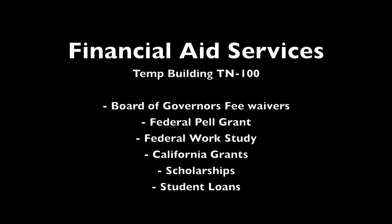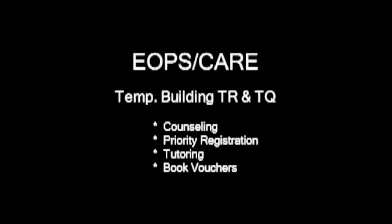Financial Aid is something every student should apply for. You may be eligible for a free waiver, Pell and Cal grants, work study, scholarships, and student loans. The EOPS and CARE program allows students to register early, and also provides individual tutoring, counseling, and book vouchers.